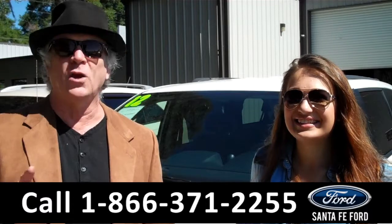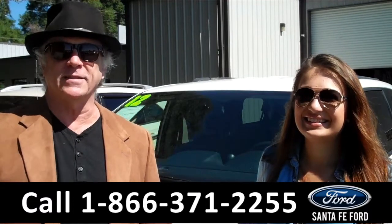Right now we've got a Dodge Grand Caravan — room for the whole family. Stay tuned, Carly has the details.